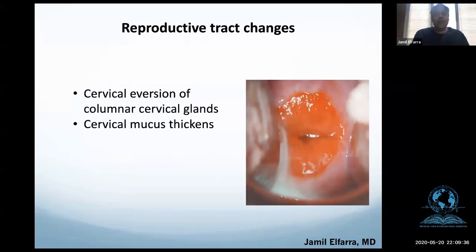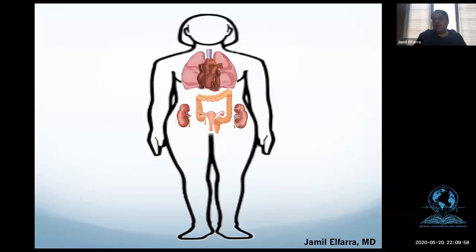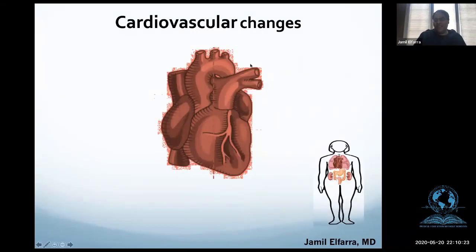We also get cervical eversion of the columnar cervical glands and cervical mucus thickening. Today we are going to talk about the uterus, the GI system, the renal system, the respiratory changes, the heart, the stomach, the thyroid — all of these systems. The approach will be to look at the forest first, then move to the tree.